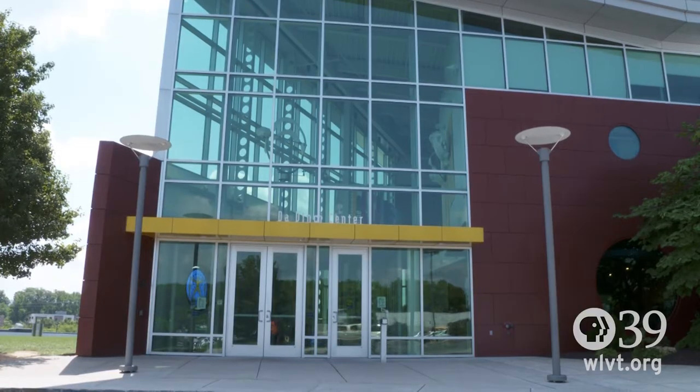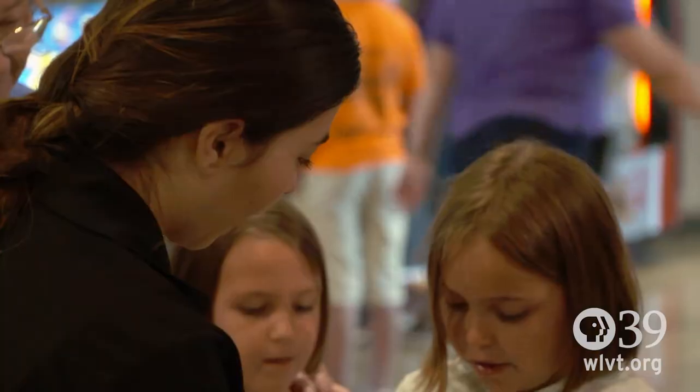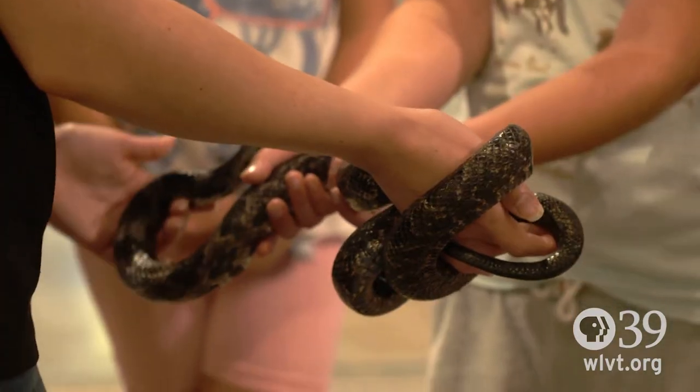The Da Vinci Science Center is a hands-on science center where people can come and learn about science through play and exploration.